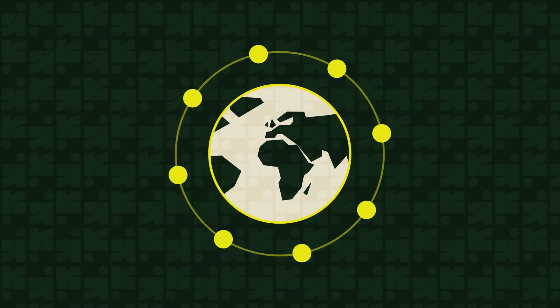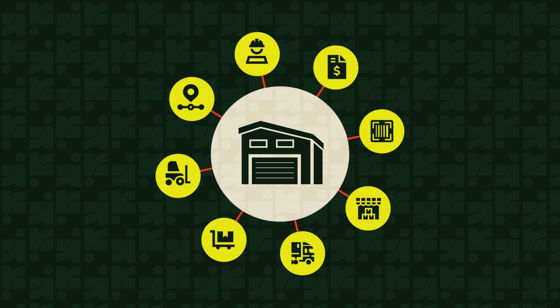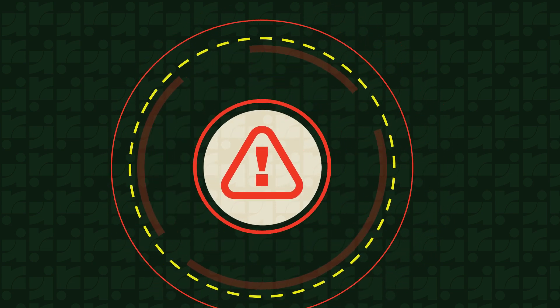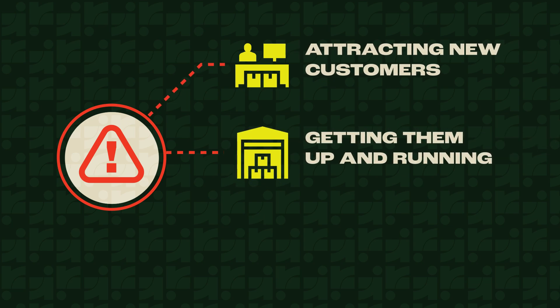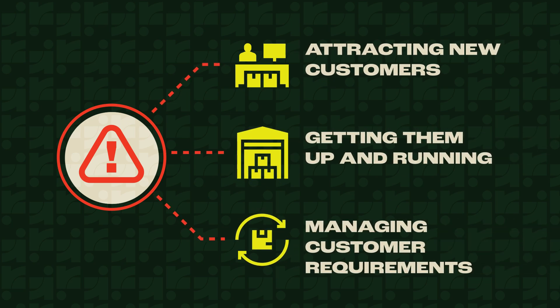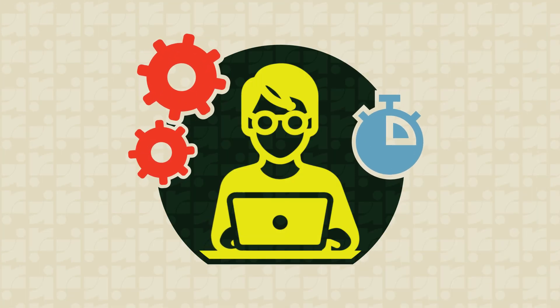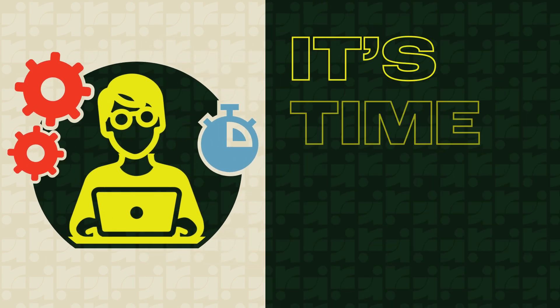In the complex landscape of third-party logistics, warehouses are dynamic multifunctional hubs. Every day your warehouse operation faces new challenges, from attracting new customers to grow your business and getting them up and running, to staying on top of unique and constantly changing customer requirements. If your legacy systems and outdated processes can no longer keep pace with these rapidly changing conditions, it's time to optimize.